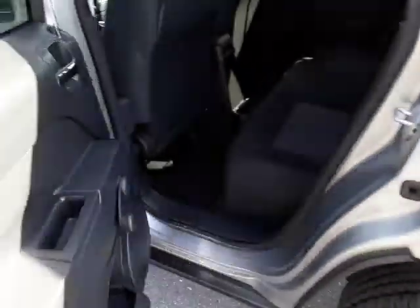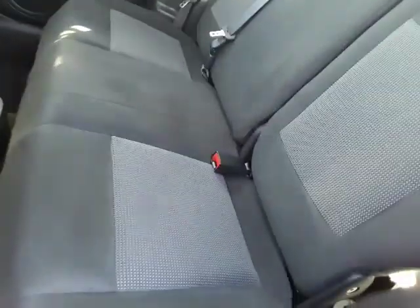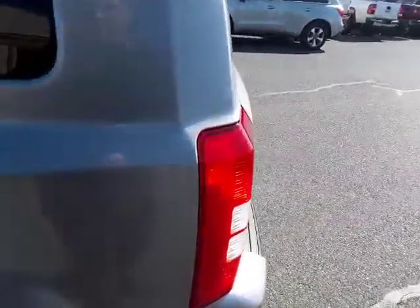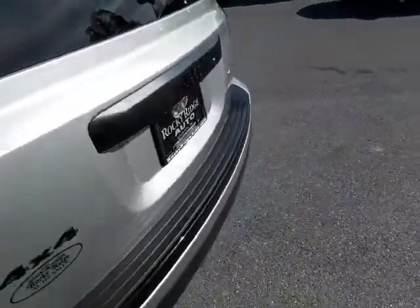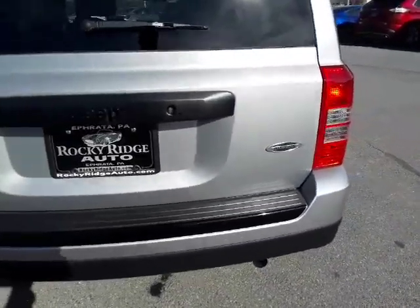In the back you have seating for three. To lay the seats down just hold that loop there — you can see the back folds down. It just takes regular gasoline, nothing fancy. This is the Altitude model, which is their more basic package, and as mentioned it is a four-wheel drive.